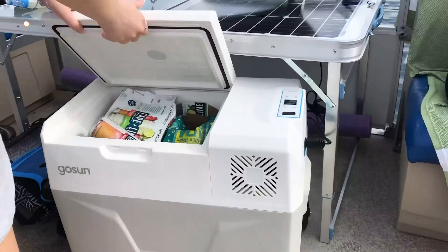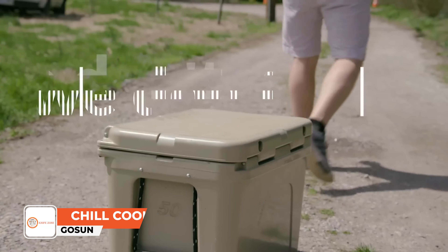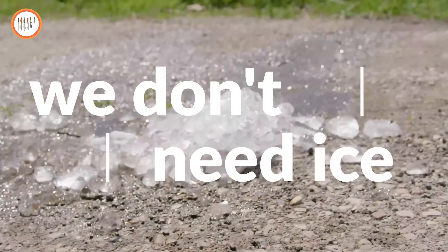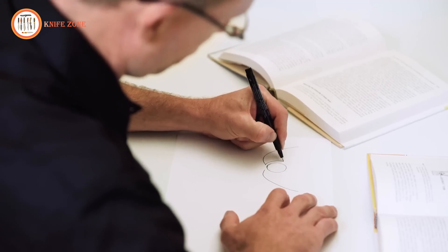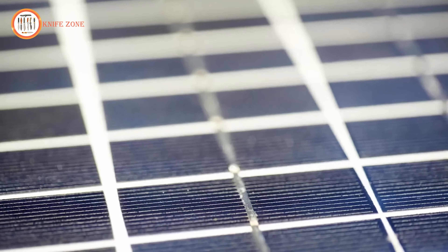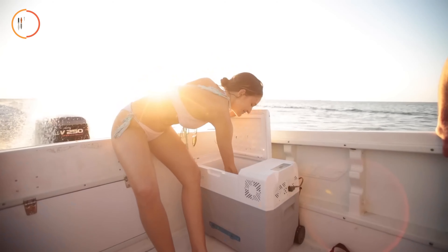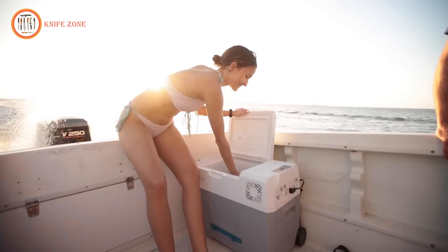In this age of solar innovation, why are we still investing in coolers that try to prevent ice from melting when we don't even need the ice? Thanks to technological breakthroughs with brushless compressors, solar, and lithium storage, the GoSun Chill can run off-grid all day, keeping drinks cold and food fresh.